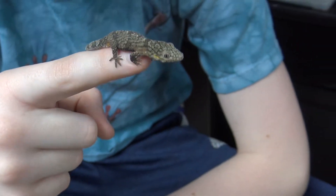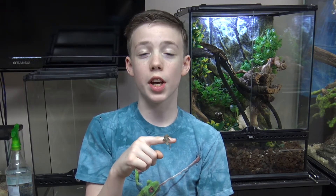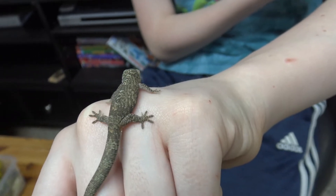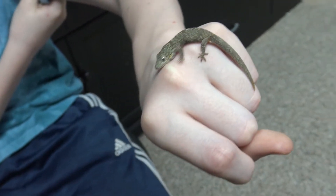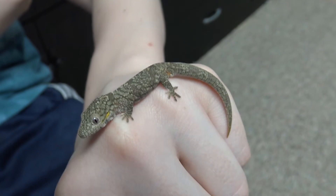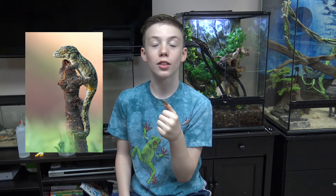The other names for this species of chameleon gecko are Eurydactyloides agricola, which is the scientific name, or the Bowers' chameleon gecko. There are other species of Eurydactyloides geckos, and they are Eurydactyloides vieillardi, Eurydactyloides occidentalis, and Eurydactyloides symmetricus.